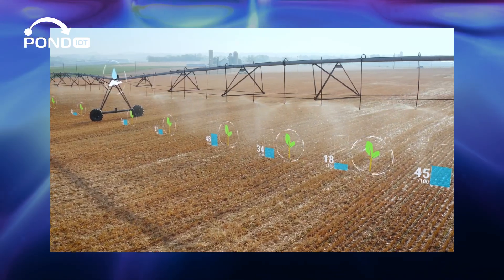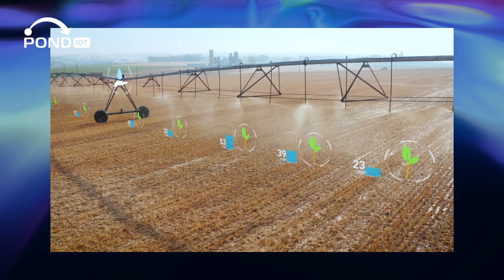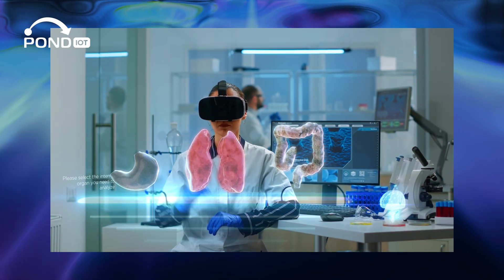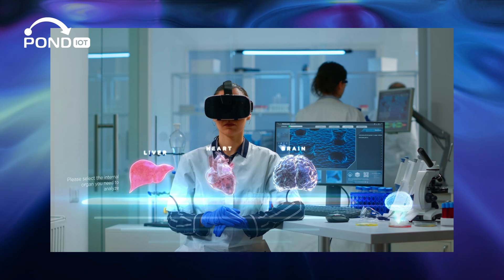In agriculture, it enables real-time monitoring of crops and soil conditions. In healthcare, it supports life-saving remote patient monitoring systems, ensuring timely medical responses.